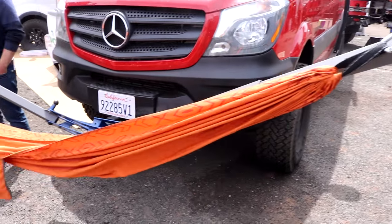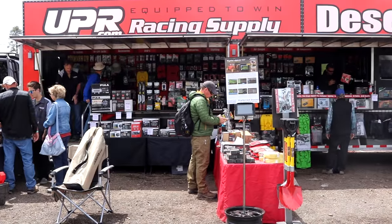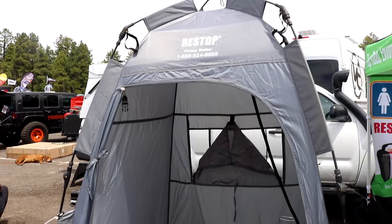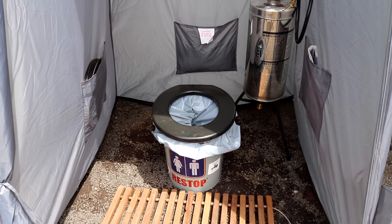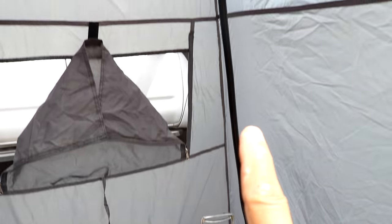This is a great front-mounted hammock. They have so many vendors here. This is a cool product right here — it's a porta potty. We need to use the facility. It's like a wet bath because it does have a shower installed as well.